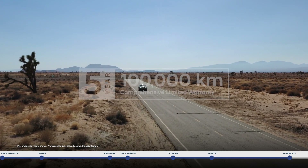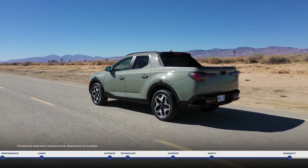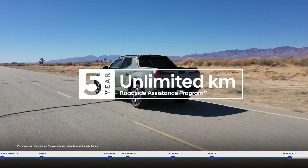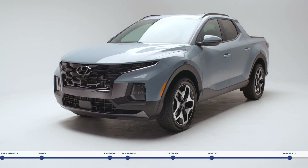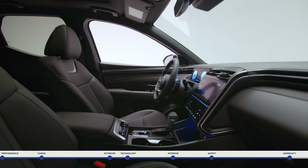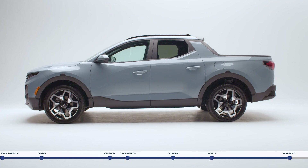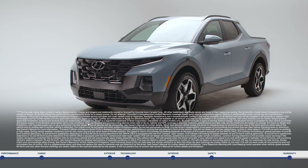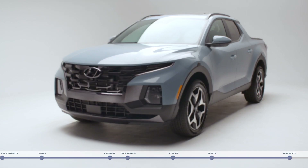The Santa Cruz is backed by a five-year 100,000 kilometer comprehensive limited warranty. Plus, enjoy added peace of mind with our five-year unlimited kilometer roadside assistance program. Take on your adventures with the flexibility of an open bed and the comfort of an SUV with the Santa Cruz, the first-ever sport adventure vehicle. Book your test drive today at HyundaiCanada.com.